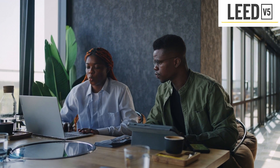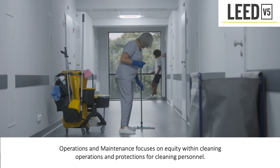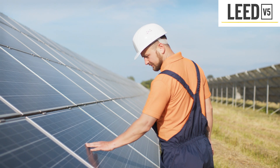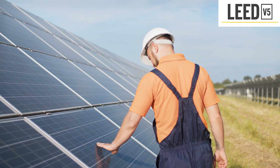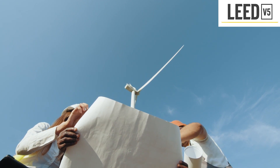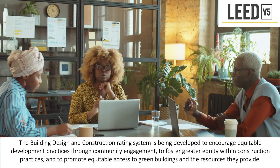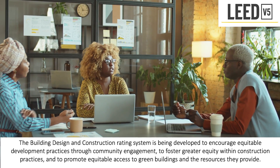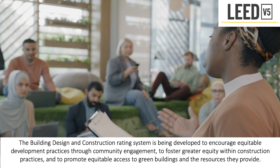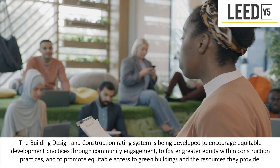LEED V5 asks teams to understand and address the social impact of a project. Operations and maintenance focuses on equity within cleaning operations and protections for cleaning personnel. It encourages equity, access, and economic empowerment by rewarding the development of renewable energy projects that directly support underserved and frontline communities, including the transfer of energy rights ownership to the community. The building design and construction rating system is being developed to encourage equitable development practices through community engagement, to foster greater equity within construction practices, and to promote equitable access to green buildings and the resources they provide.